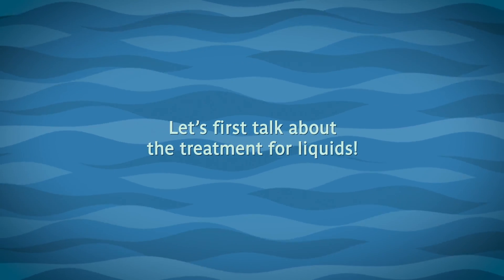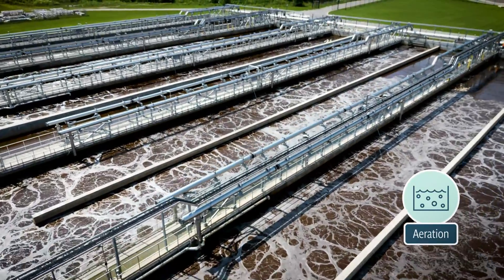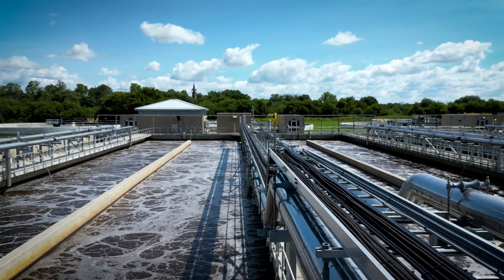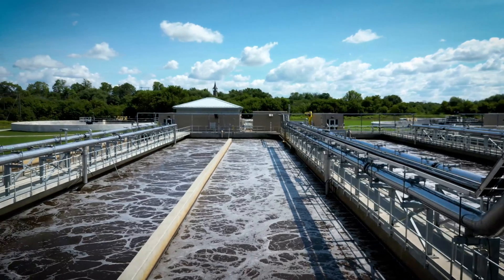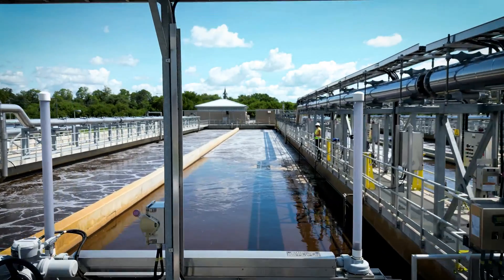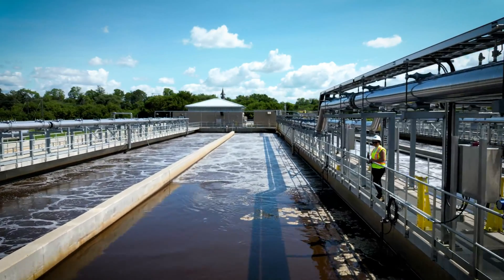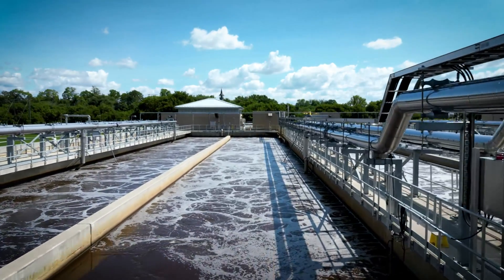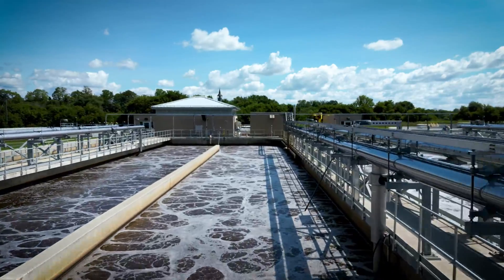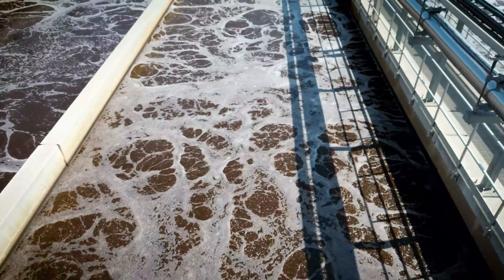Let's first talk about the treatment for liquids. The next step for liquids is aeration, the most important step of the treatment process. We pump the liquid sewage from the primary clarifier tank to the aeration tank. Even though we have separated the solids from the liquids, there is still a lot of organic matter to remove. To do this, we use bugs — oxygen added into the tank provides the right conditions for tiny, microscopic bugs to eat the organic matter. Phosphorus is also removed during this process by adding chemicals to the sewage.